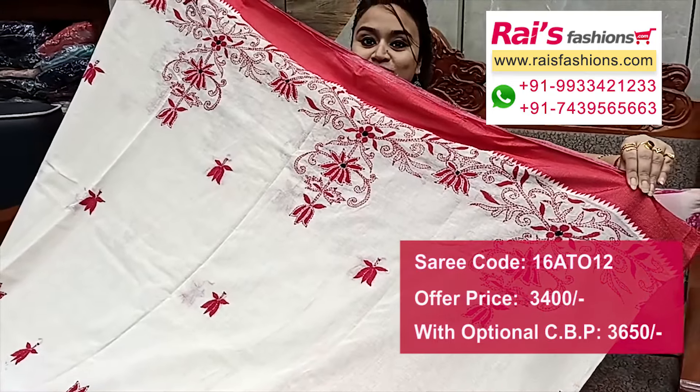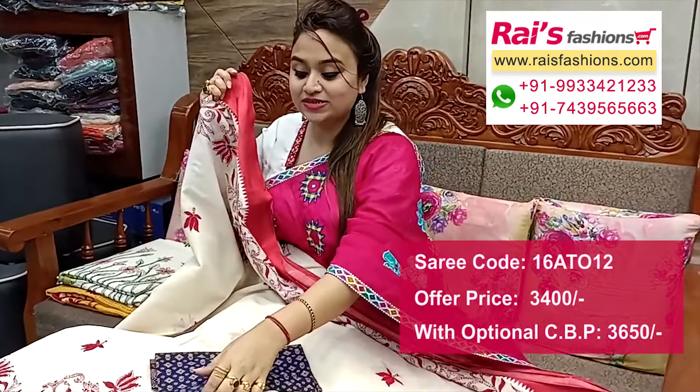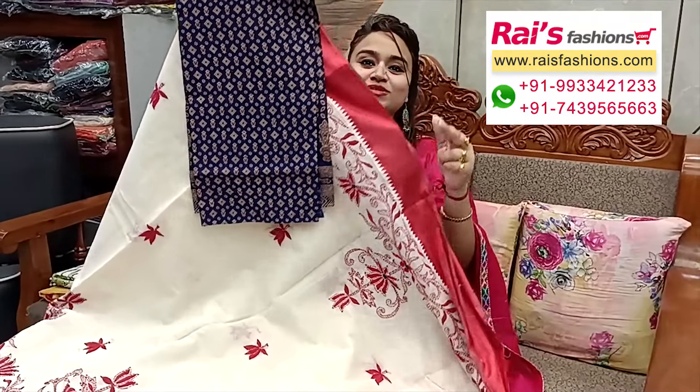Great for your festive wear, without running blouse piece, only saree length. We suggest this cotton fabric with nice printed contrast blouse piece for your bright looks.